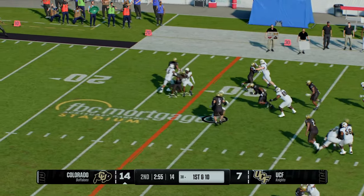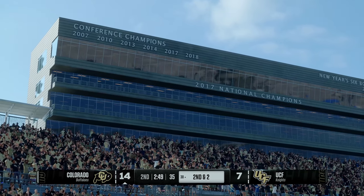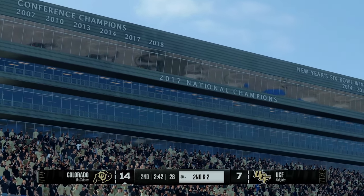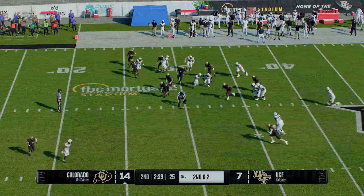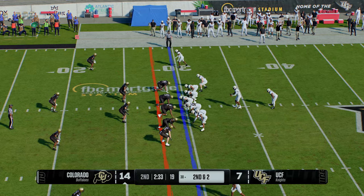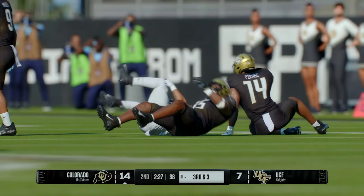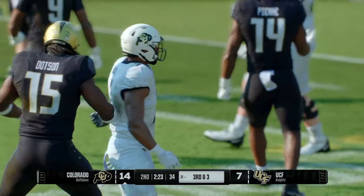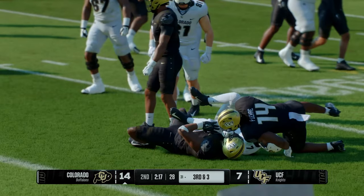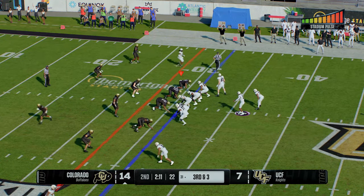He leaves it with his back — finds some solid space, makes a nice gain before the defense stops him. You pick up a bunch of yards on first down, make that second down really manageable — that's a great job by the offense. Got eight on first down, now looking at second and two. The give to the back — they bring him down and he's going to lose a yard. They're trying to get that run play going to the outside, but the defensive end does a great job winning his one-on-one and forcing the negative play. They come to the line three yards away from the first down marker.